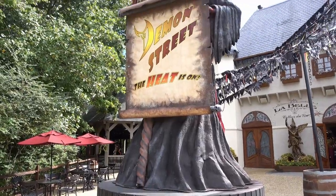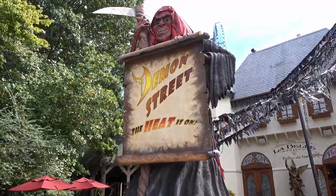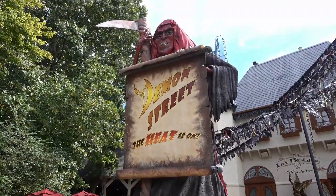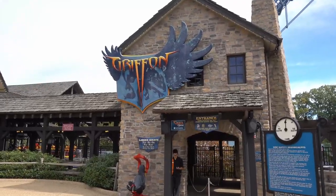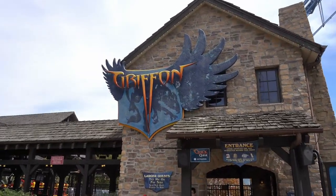This guy's cool! I want him for my yard! Gonna ride the Gryphon first while there's no line!